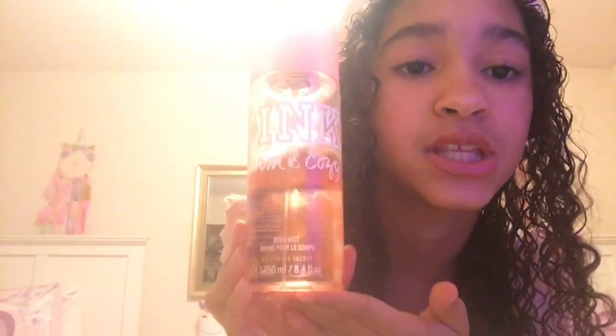For perfume, I'm going to use the Pink Warm and Cozy, and the Pink Warm and Cozy Lotion.